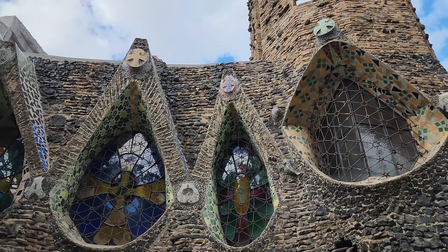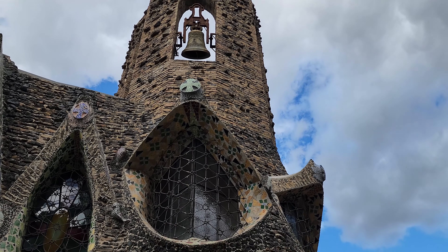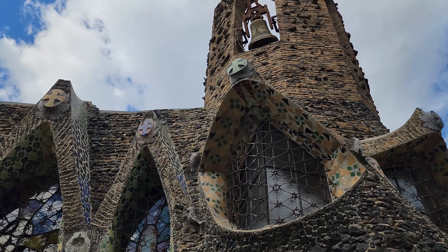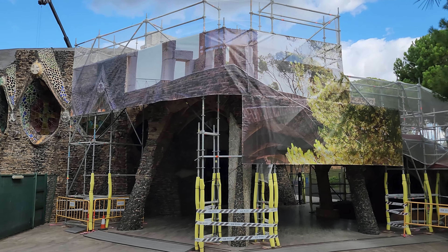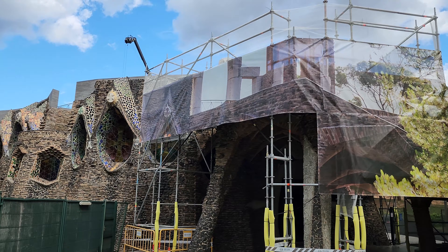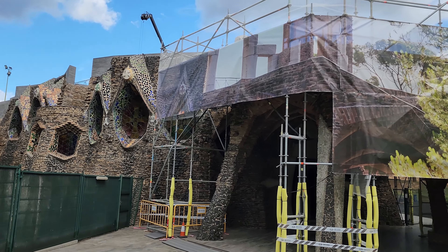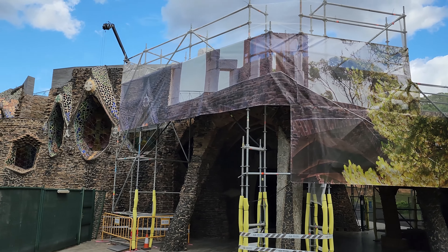Oh, look at that bell up there — cool looking bell. I wonder if we can get up there to the roof; I bet we can. Unfortunately, it's a little under construction, so we can't necessarily access the top part there.